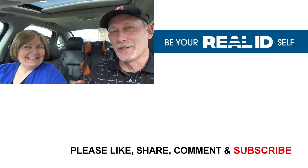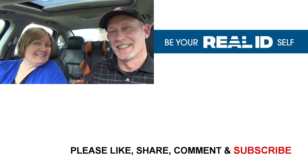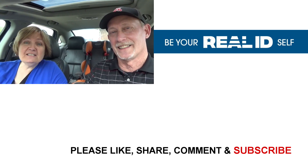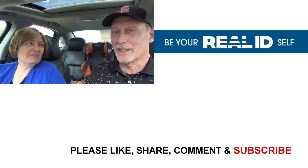It was really easy to do and we recommend you go ahead and get it. We had no problems with the process — because you never know when you want to go somewhere. Stay tuned, make sure to like and comment if you've already done this, and subscribe because it's free. Stay tuned for our next new adventure!